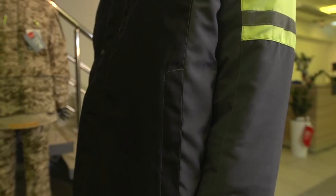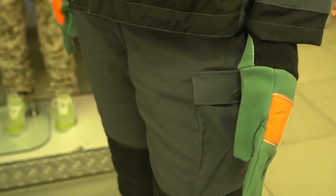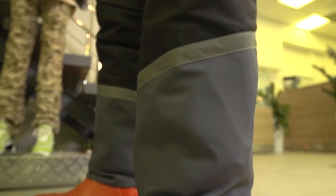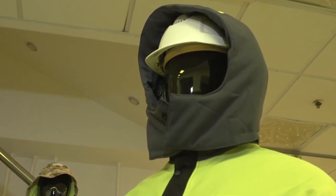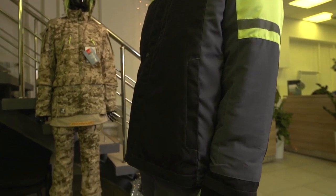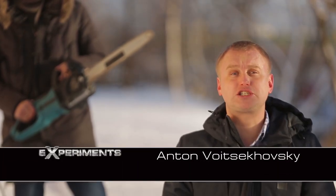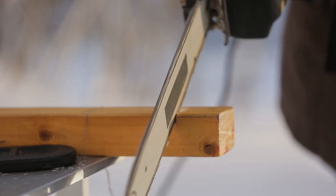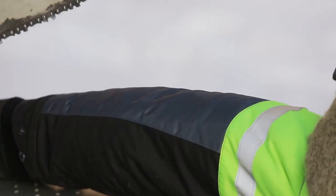Our next hero is the suit that protects the wearer from cuts and can even stop a chainsaw. The interesting composition of the suit allows stopping the chainsaw in time in order to prevent it from damaging the skin. This suit can stop the teeth of a chainsaw rotating at a speed of 66 feet per second. The protection from cuts is ensured by inner layers made of a special high-strength material — its threads are wound up onto the tooth, jam in the saw mechanisms, and block the saw immediately. We'll try to saw off my hand, which is protected by the special suit.